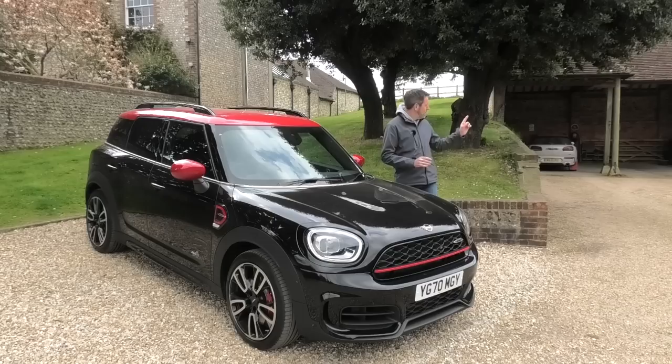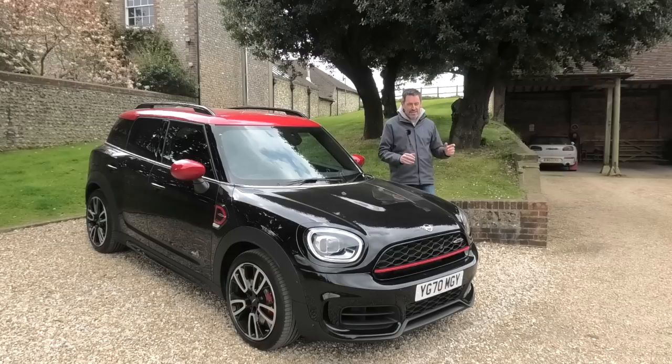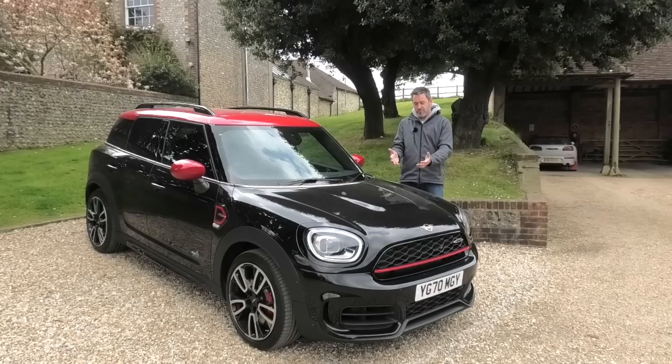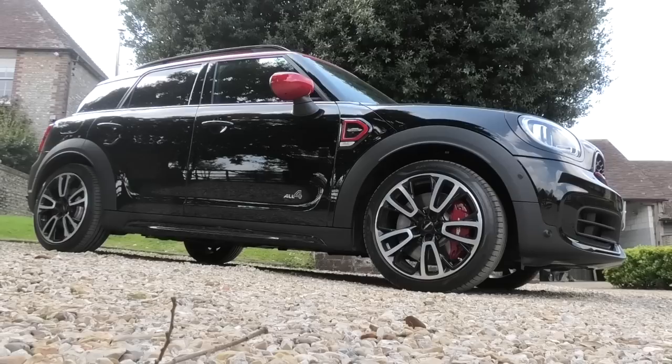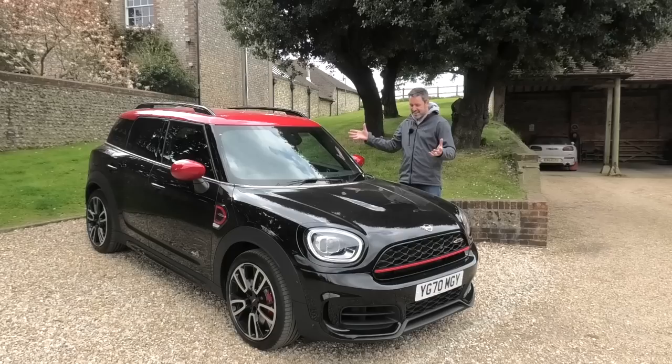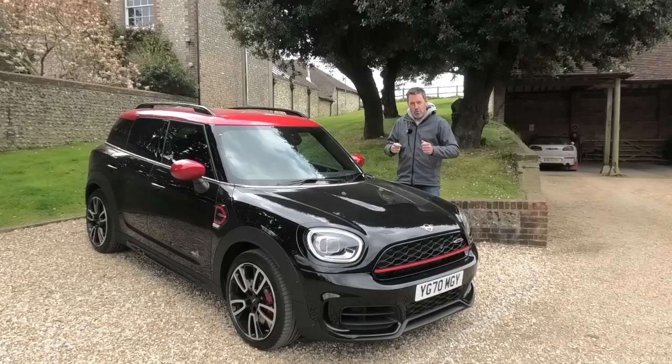I'm going to be doing two videos with this car. You may well see over my shoulder just over there is my Clubman JCW, and I am going to be doing a back-to-back comparison between this Countryman and the Clubman because they share much in common. They are both the JCW format so have the same 306 horsepower, 450 Newton meter, turbocharged four-cylinder engine and the all four four-wheel drive system. Performance-wise they are very similar but clearly this is a big car — a compact SUV bearing the Mini badge. It's certainly not Mini by size but that doesn't mean it can't be Mini by the way it drives or by the way it feels.